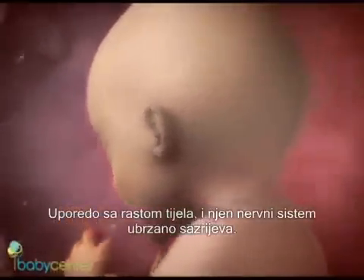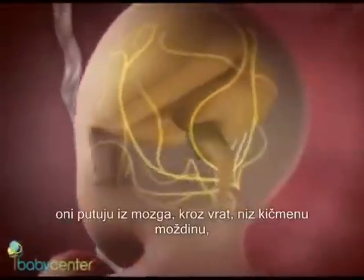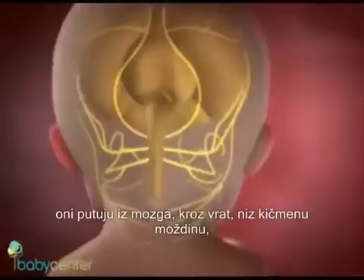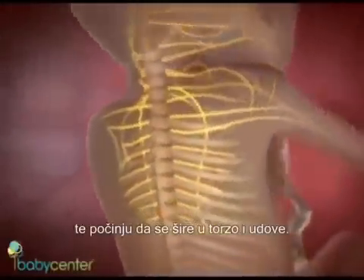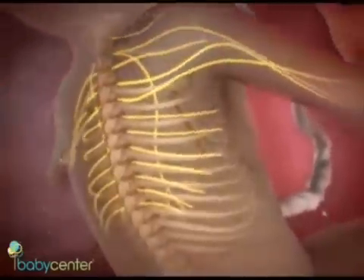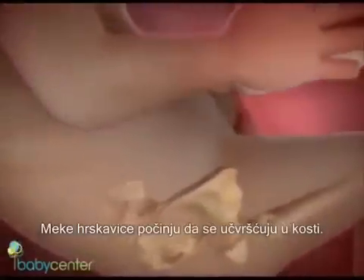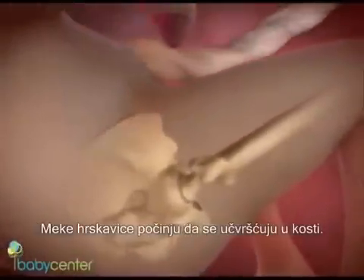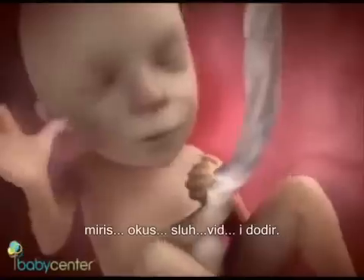Your baby's nerves are connecting his brain to the rest of his body, traveling from the brain through the brain stem and down the spine, and beginning to extend into his torso and limbs. Your baby's skeleton is changing too — the soft cartilage is starting to harden into bone, happening first in the arms and legs. Sensory development is picking up speed as your baby's brain designates special areas for smell, taste, hearing, vision, and touch.